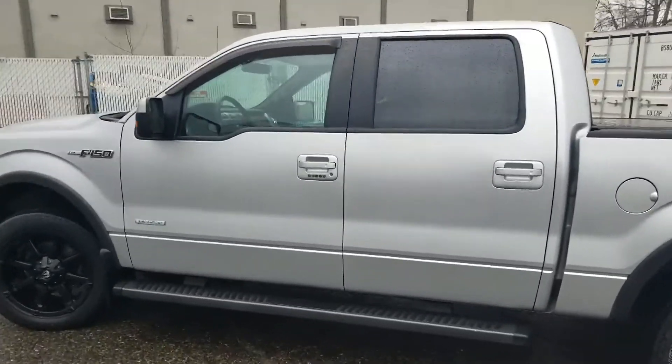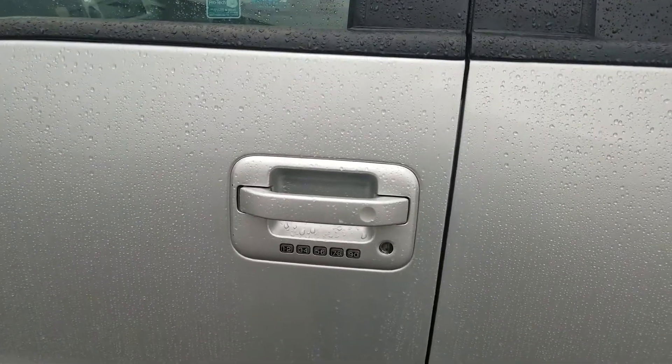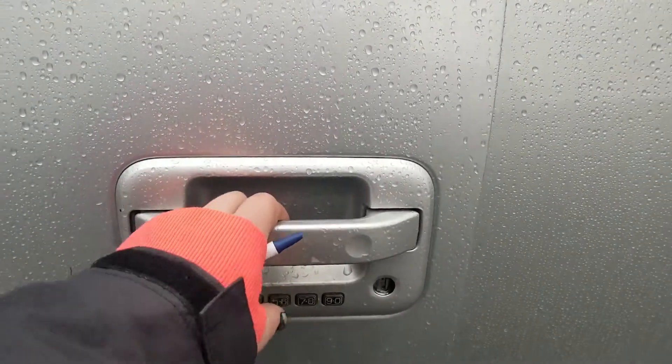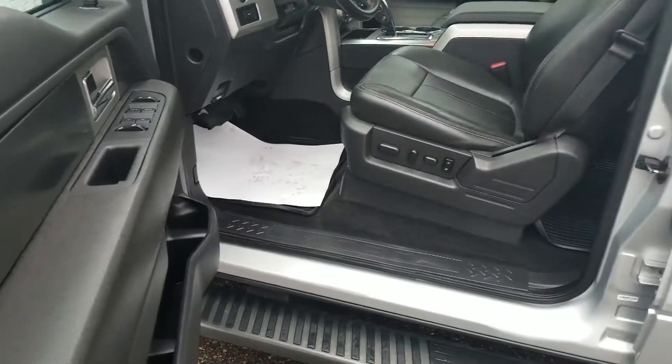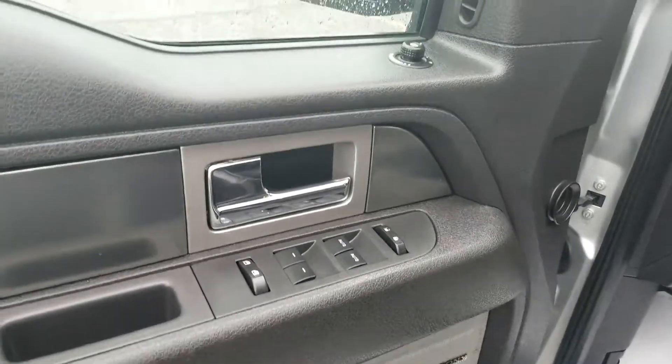As we come up to our driver door you'll see that you have the keyless entry system, so you get a five-digit code unique to this pickup. You can also put your own codes in so you're not having to mess around with your keys — punch your code in, the door opens up, and if you hold two buttons together the door locks. Power locks, power mirrors, and power windows.